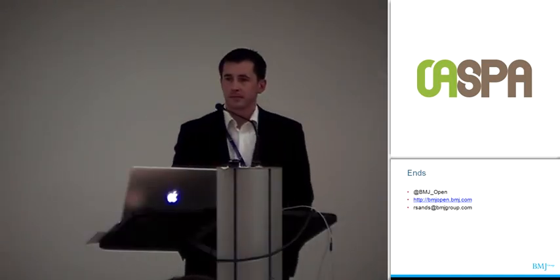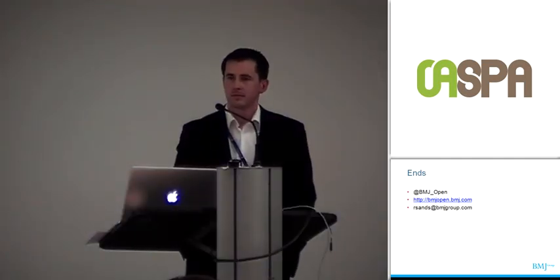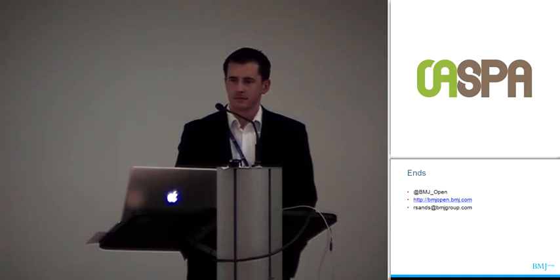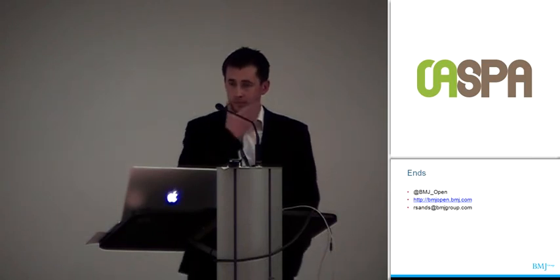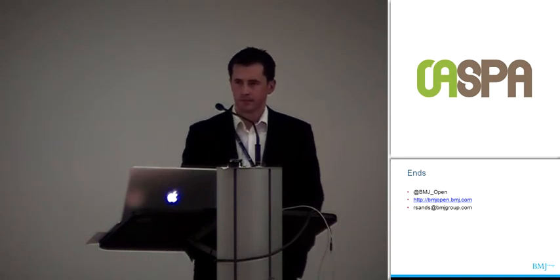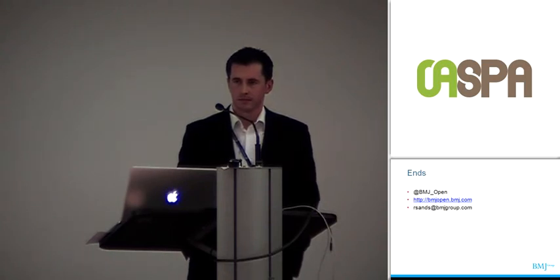Final audience question: Whether your work is published in a mega journal or a smaller journal that publishes 10 articles a month, if authors are coming to it by virtue of PubMed Central, Web of Science, or some other way, what does it really matter what journal it's published in? In the spirit of true open access, if they're not coming into a journal portal, it's going to get discovered — and isn't that really the point?